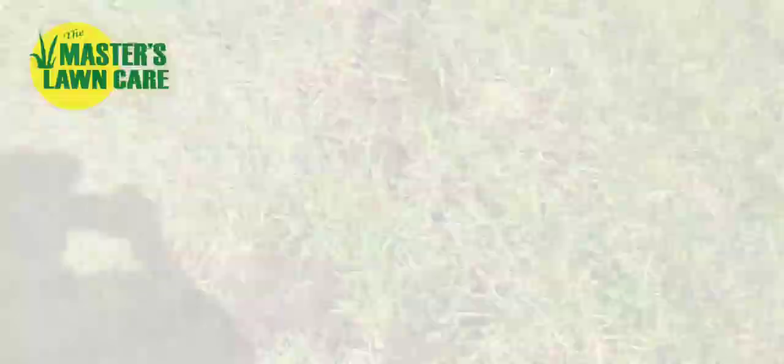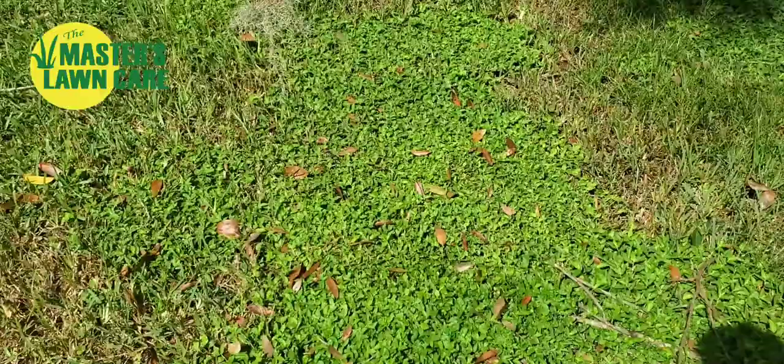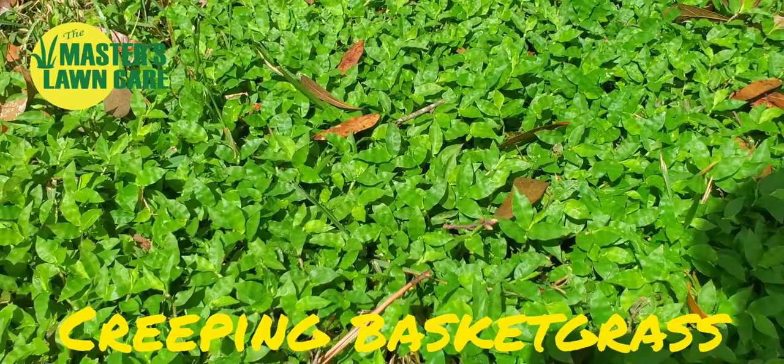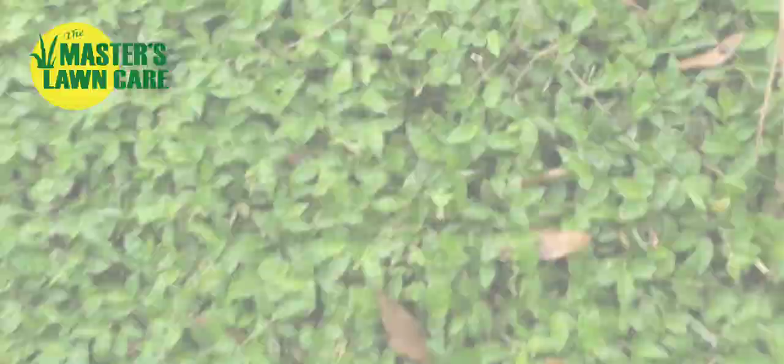This is not a lawn we treat — it's the neighbor to the lawn that we treat. But if you look at this grass, this is not a turf grass. That's called creeping basket grass. It's got a real curled leaf if you look at it real close, kind of got some waves in it. But if I back up, it's in the St. Augustine lawn. It is really dense and thick here across there and going up the edge of the driveway. I mean, that is really taking over the lawn.